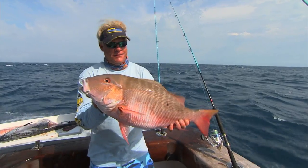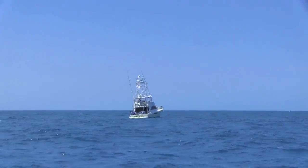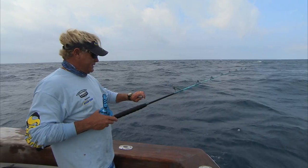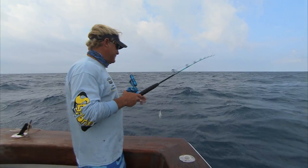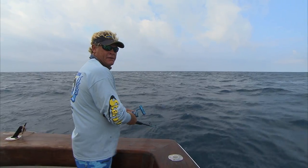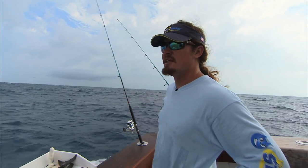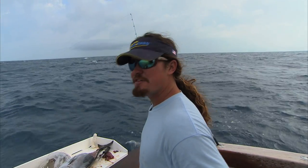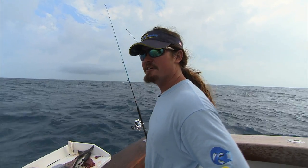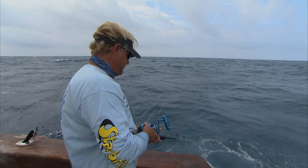We're gonna take care of this one and drop down for another. Alright Chris, we're gonna see what's on the bottom down here this time — see if we can get a grown one. What's the bottom structure like down here? We're sitting at about 90 feet of water just off the edge of a reef. We're chumming here, there's a lot of yellowtails and we're drifting back for the yellowtails. Dropping some baits down for the grouper — they're lurking underneath that school.